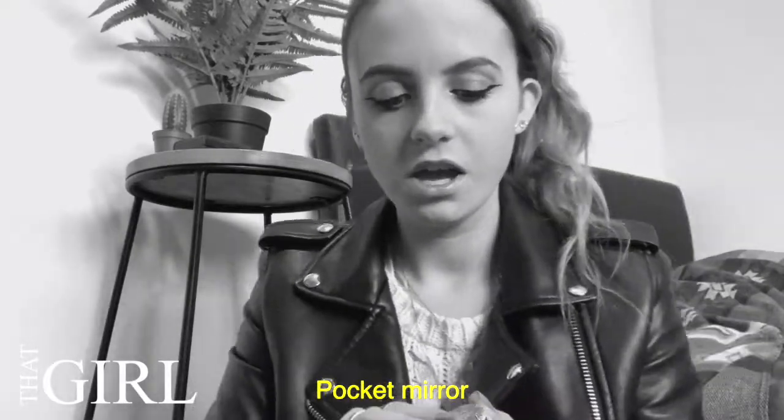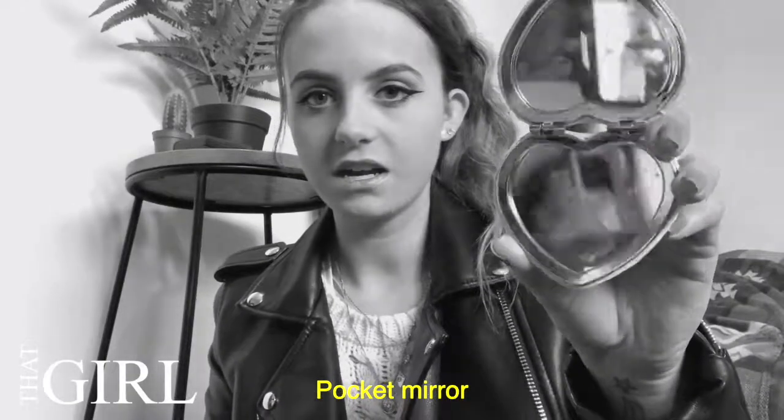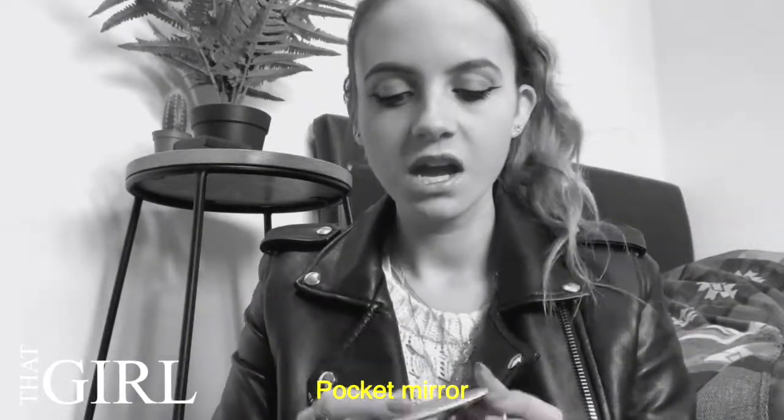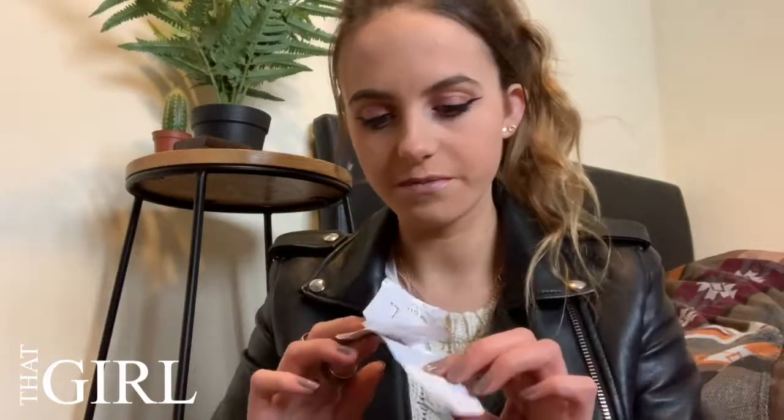I also have a little pocket mirror that my boyfriend's mum and his little brother got me for Christmas. It says 'my hacker' on it and it's really cute — very me. I carry it because you never know when you need to check your face; I always seem to have something on it, like food.